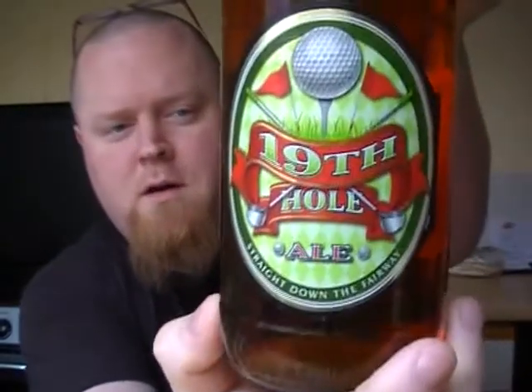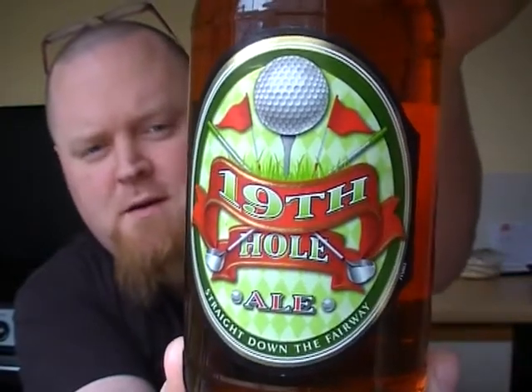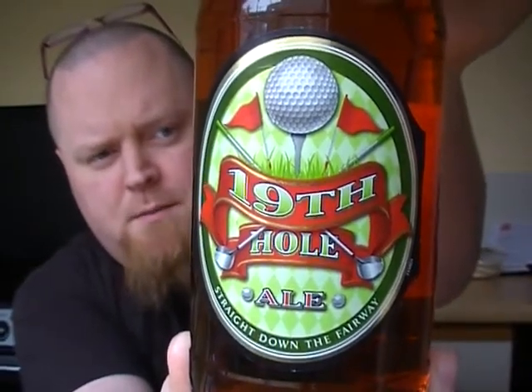Hi guys, I'm going to be reviewing another Shepherd Neame beer. This is one of the beers that was sent down to me by Murray up there at Shepherd Neame, and it's one that I haven't tried before. It's called 19th Hole, and it comes in at the standard 4% ABV for most Shepherd Neame beers.